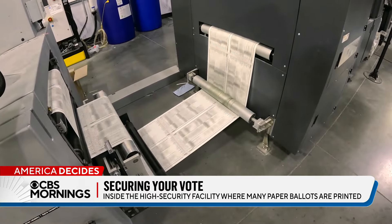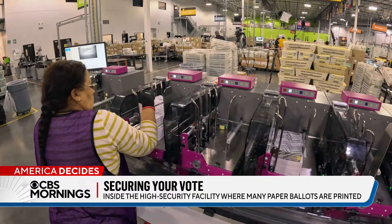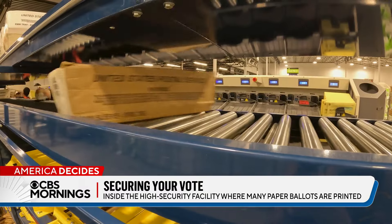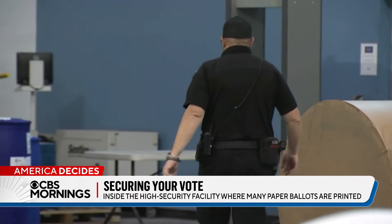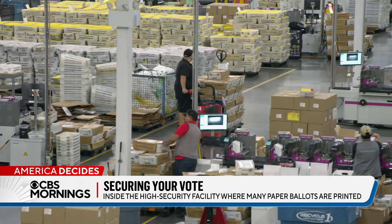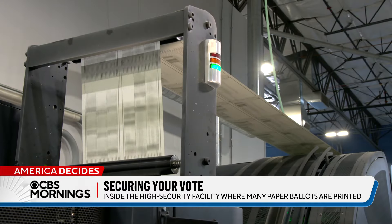This is the sound of democracy being printed, sorted, stuffed, and shipped. From inside this secure facility with armed guards near the Phoenix airport, Runbeck Election Services is printing ballots for voters in nine states, including Arizona.